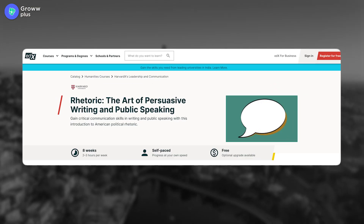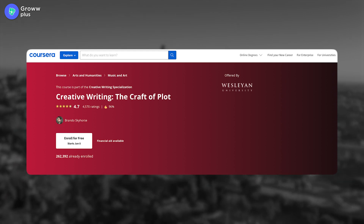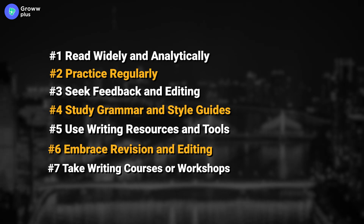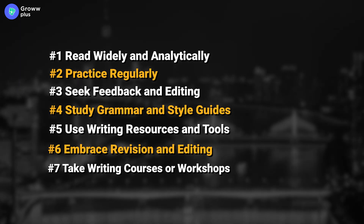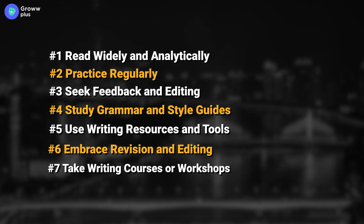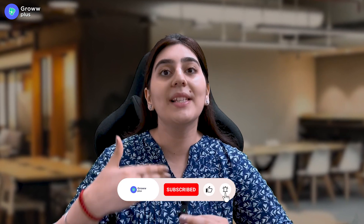To summarize, the 7 steps to improve your writing style are: 1. Read widely and analytically. 2. Practice regularly. 3. Seek feedback and editing. 4. Study grammar and style guides. 5. Use writing resources and tools. 6. Embrace revision and editing. 7. Take writing courses or workshops. If you want to learn more about such strategies, don't forget to like, share, and subscribe to the Grow Plus channel.